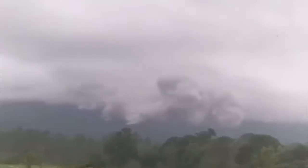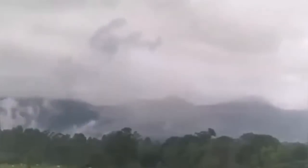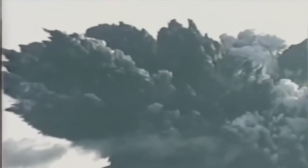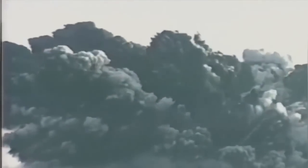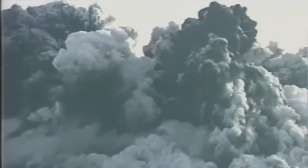It's a phreatic eruption, meaning the magma is in contact with water, creating a lot of steam. The steam explodes under pressure and blows out at the top. In 1996 we had a similar but very big eruption, and in 2017 there was another eruption — not at the scale of 1996, but still significant.